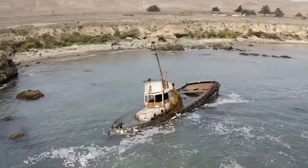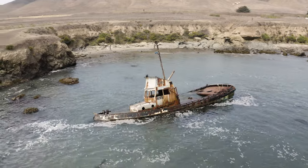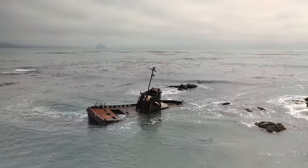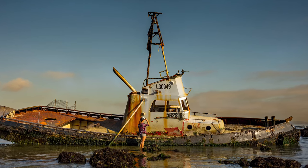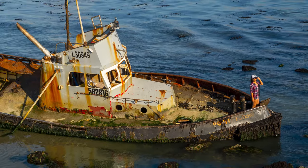One extra pro tip that we have for you is that you may want to visit this ship during low tide. When the water is super low you can actually make your way out to the boat and even get on it if you want. But please note that this boat is rusted and decaying, so explore it at your own risk.